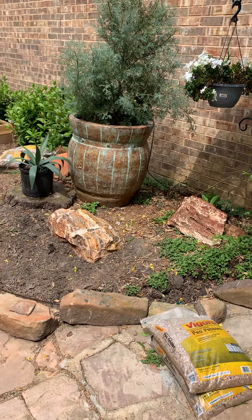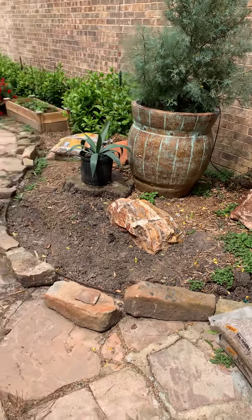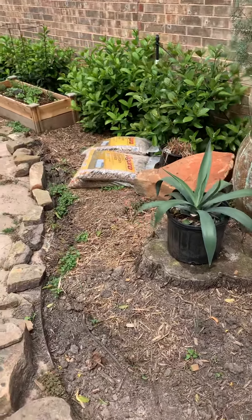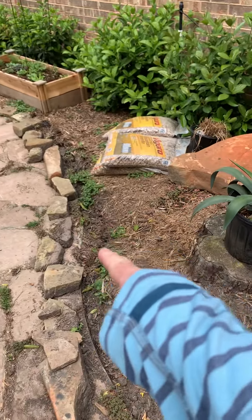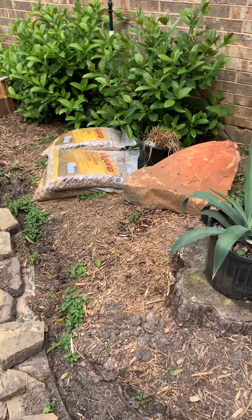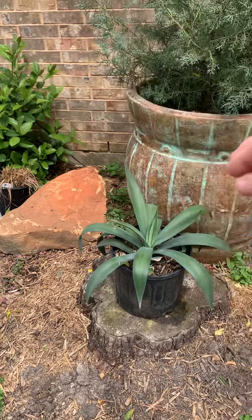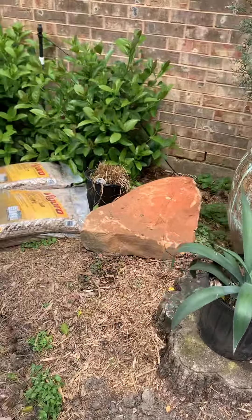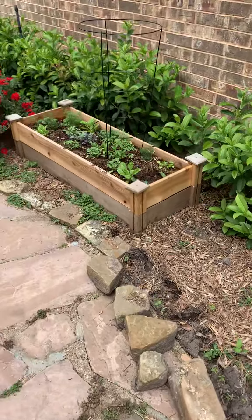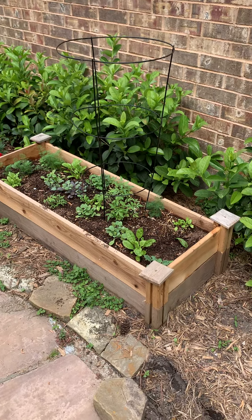What's in progress is the succulent cactus garden. I'm going to be getting two more quartz rocks and a big sandstone rock. I'm going to put in a row of small edging rocks, and then this whole area will be rocked in with succulents and cacti peeping around the edges of the quartz rocks.